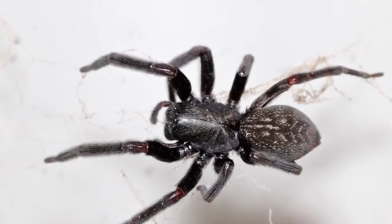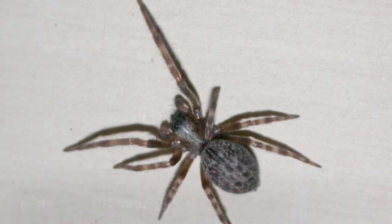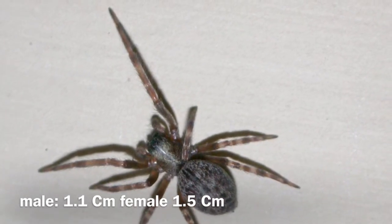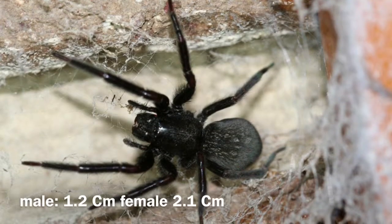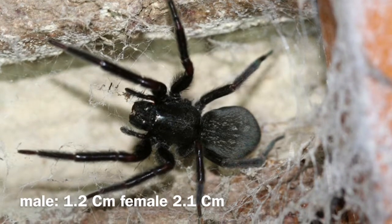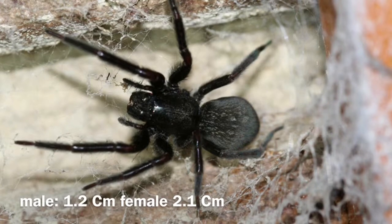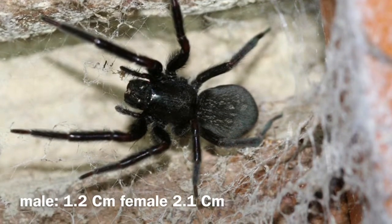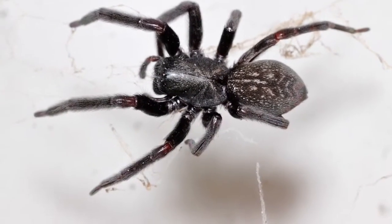Greyhound spiders also have much more mild effects. Now for the size: greyhound spider males are 1.1 centimetres and females grow up to 1.5 centimetres. For the blackhound spider, males grow up to 1.2 centimetres. And despite what the internet says — it says females grow up to 1.8 centimetres — I know that's wrong because my specimen Tt is over 2.1 centimetres.